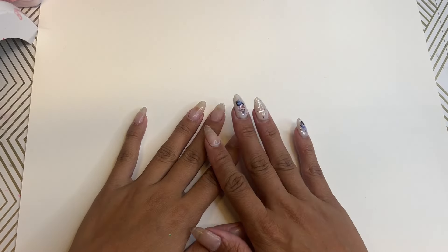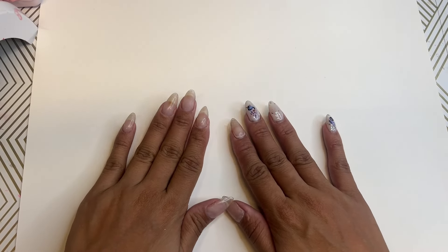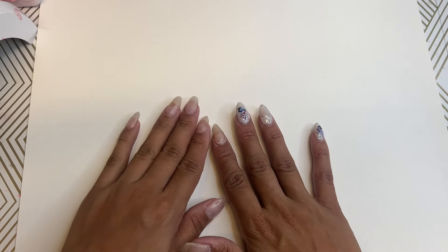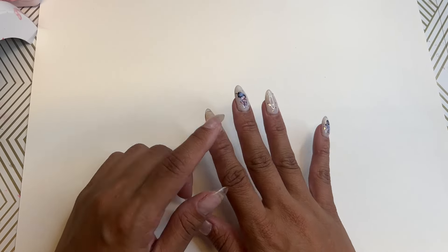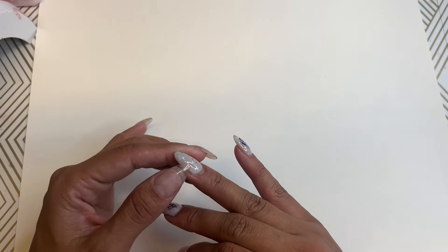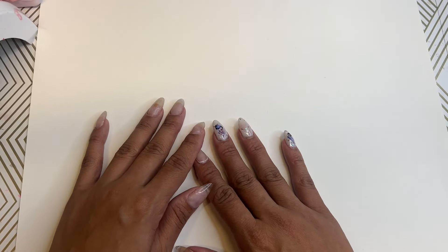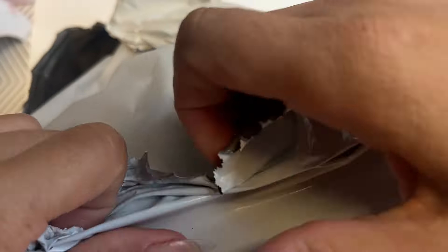So please disregard my nails. As you see, they're looking a little crusty. I peeled off all the other nail designs on this hand and two of them are on the peel-off base, but I haven't been able to peel these off. I just haven't had a chance to. But that's not what this video is about.